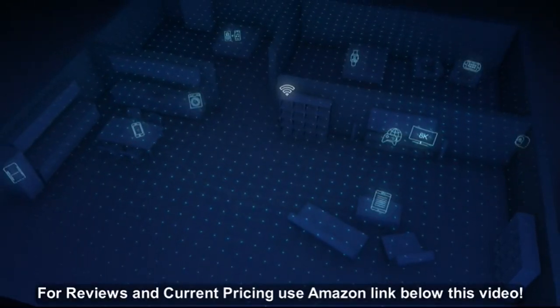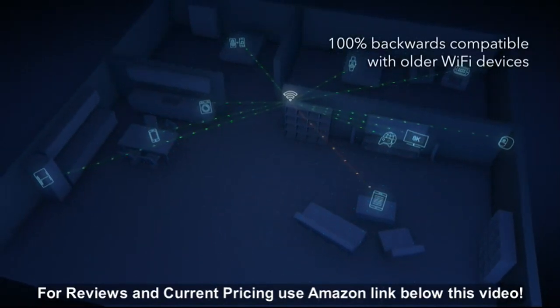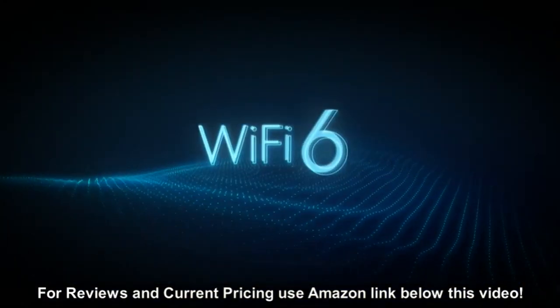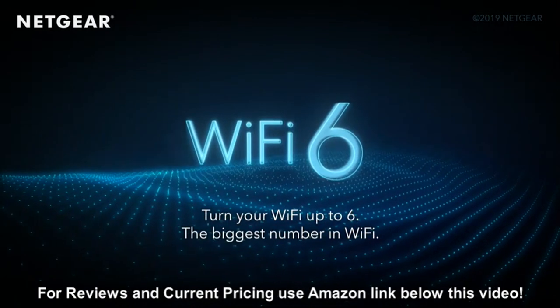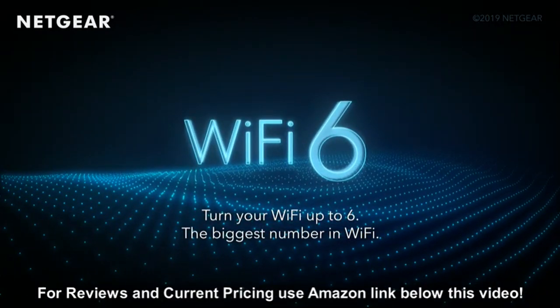Wi-Fi 6 represents a new era of Wi-Fi. It also remains 100% backwards compatible with older Wi-Fi devices and can improve their wireless connections too. Wi-Fi 6 — turn your Wi-Fi up to 6, the biggest number in Wi-Fi.